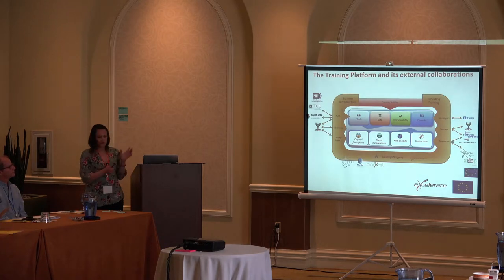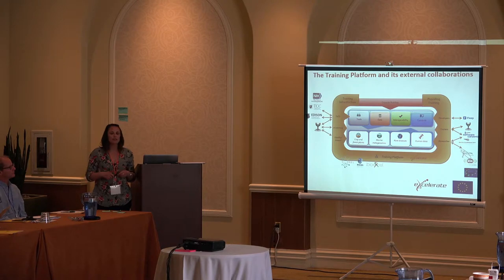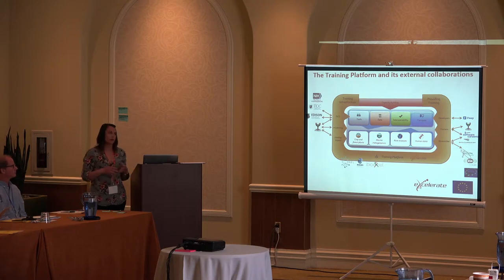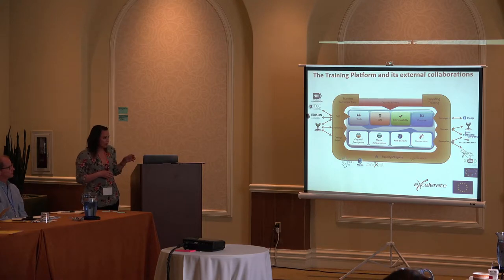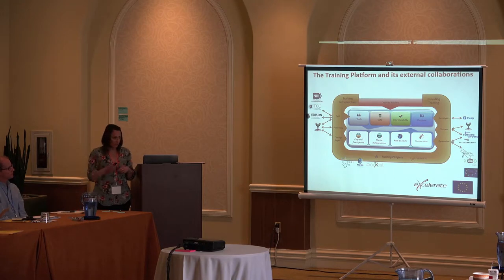This picture shows that within ELIXIR, although we are European, we do have external collaborations with consortiums all over the world. This is really important because we're not just our own entity — we need to be able to branch out and interact with other people. We are linked to Cabri and RD-Train, and we've also added BioExcel to this since the previous picture.